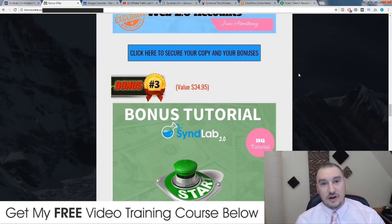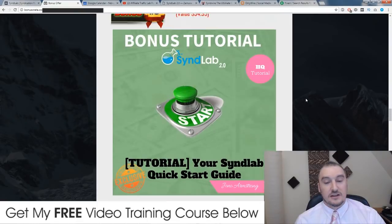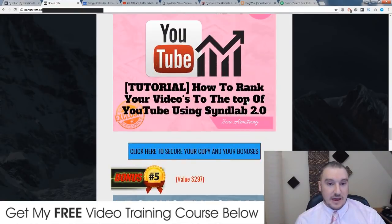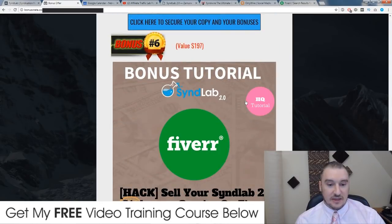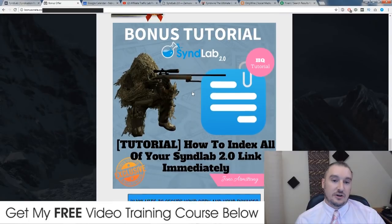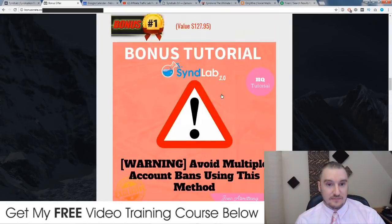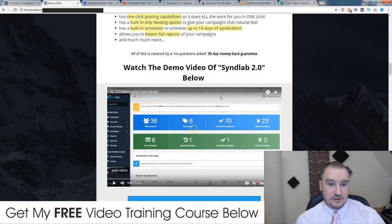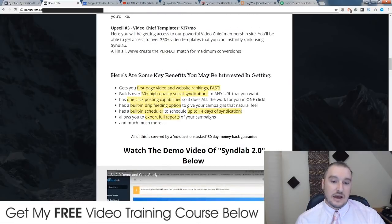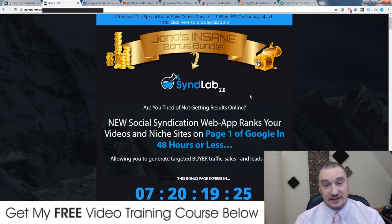With SynthLab you'll make your money back in no time by ranking videos to the first page of YouTube and collecting your commissions — it's totally a no-brainer. Don't forget to pick up my bonuses. I always try to help out the people that buy via my link by adding a ton of value. I hope you got some value out of this video, enjoyed my live demo, and have a bit more knowledge about what SynthLab does. Thank you for watching my SynthLab 2.0 review — I'll speak to you on the next one, take care, bye.